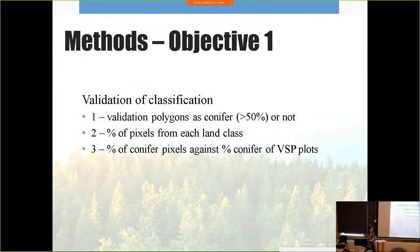Three methods were used to validate the classifications. First, I calculated the overall classification of each validation polygon as either conifer or non-conifer — if more than 50% of the underlying pixels were of a conifer class, that polygon was classified as conifer. Second, I calculated the percentage of pixels in the polygon that were of different land classes. Finally, I used data from the vegetative sampling plots provided by Daniela Purick to assess accuracy, extracting classification results for each 11.28-meter radius VSP plot and plotting the percentage of conifer pixels against the percentage of conifer in the VSP plots.